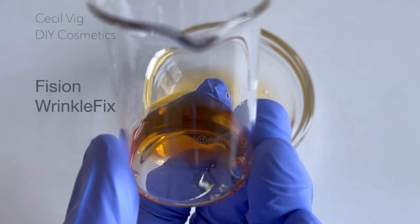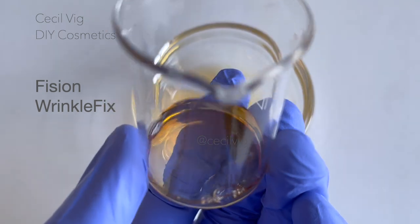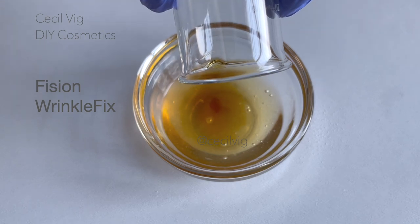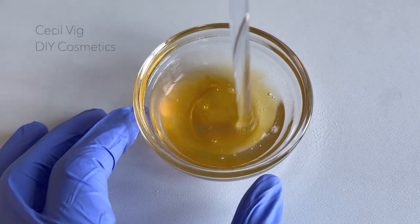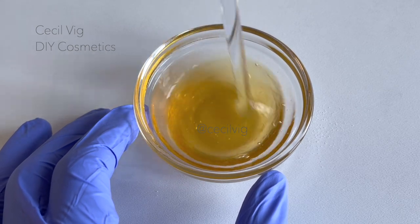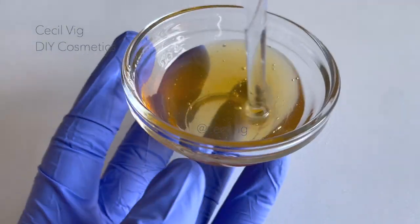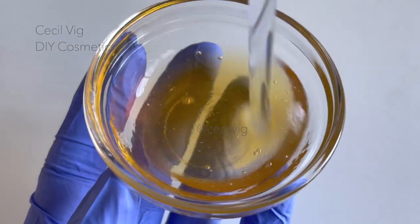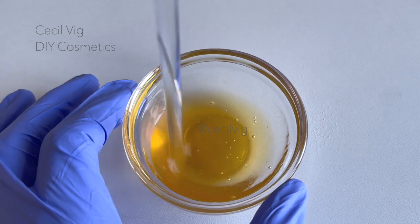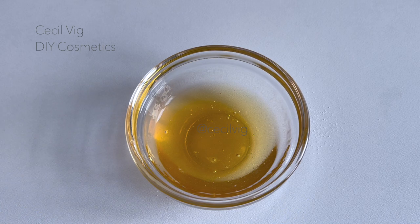I add in Fission Wrinkle Fix and mix. Fission Wrinkle Fix is an anti-aging solution that addresses internal and external factors targeting multiple signs of aging. It reduces the appearance of deep wrinkles, diminishes the appearance of age spots, and boosts the skin's production of hyaluronic acid. After mixing in all our active ingredients, we keep the mixture aside and check if the oil and water phases are ready.